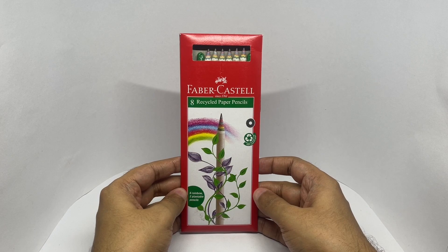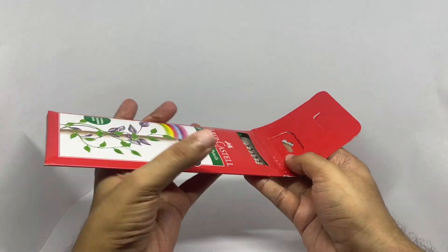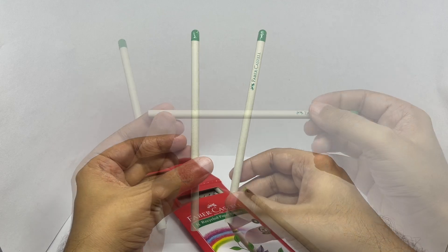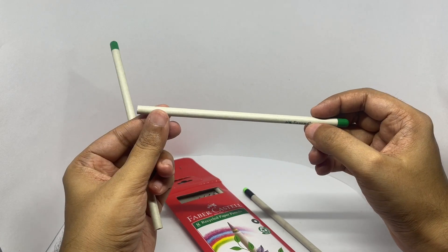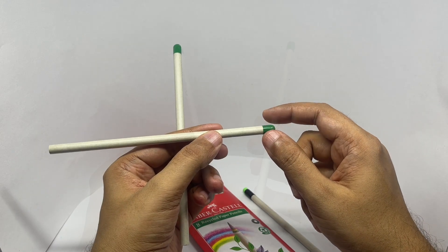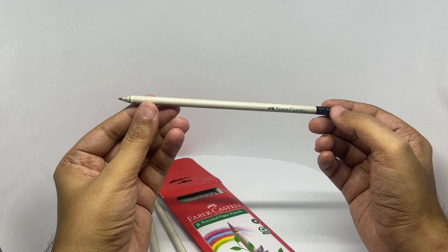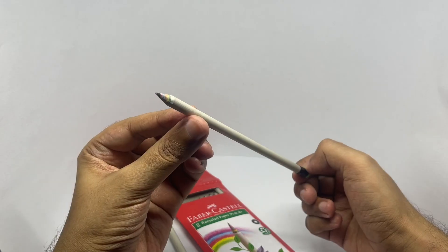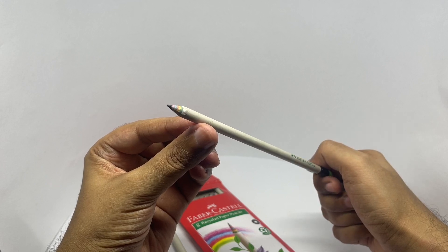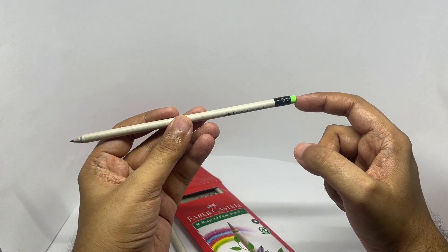So let's see what we get. We have two of these plantable pencils — these two are made with paper, and once you use them down, you plant the stub into a pot. They don't mention what kind of plant though. You also get six of these rainbow pencils, and you can see the rainbow colored paper they're made from — this whole thing is paper. And you get an eraser too.